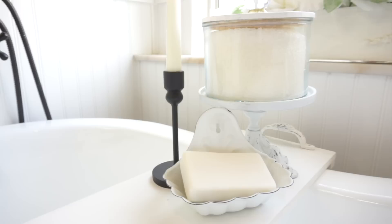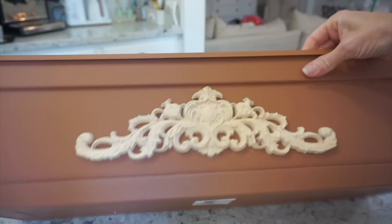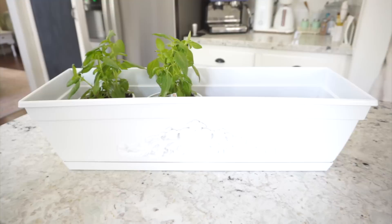Now that the applique is fully dry, I took the planter outside and sprayed it white using a white spray paint that I already had — any brand will do. The finish was in a satin, and I let this completely dry overnight as well. Then I'm going to use four small four-inch pots of basil to place in here.